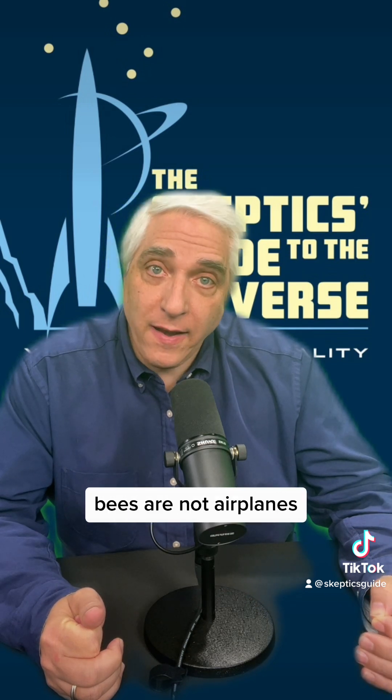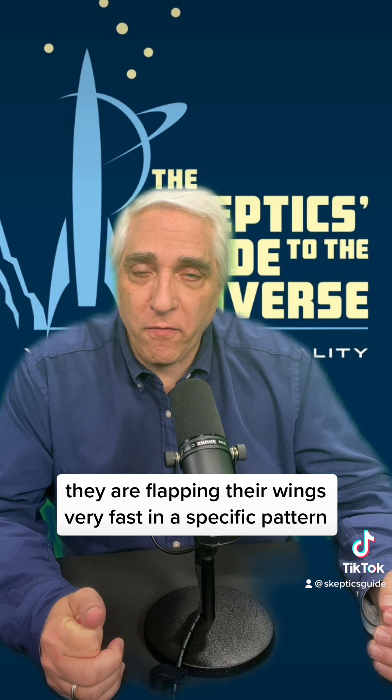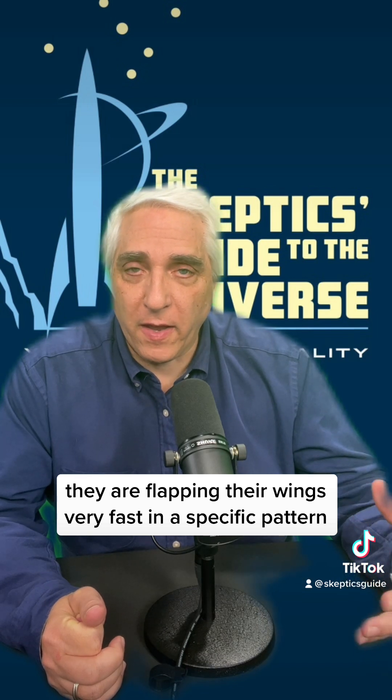But of course, bees are not airplanes. They are flapping their wings very fast in a specific pattern.